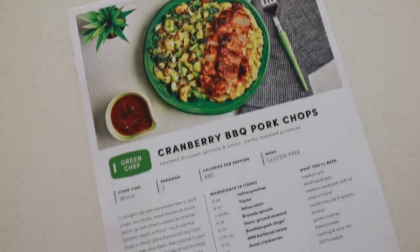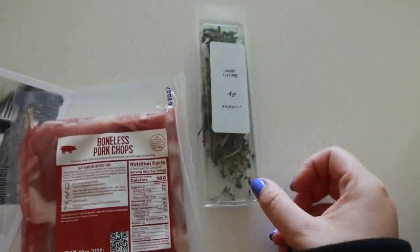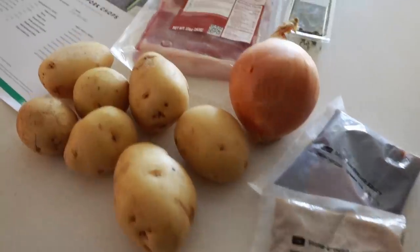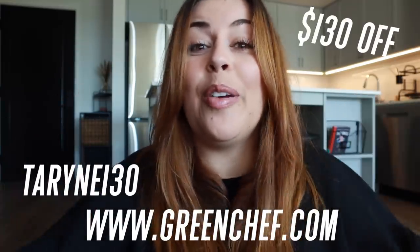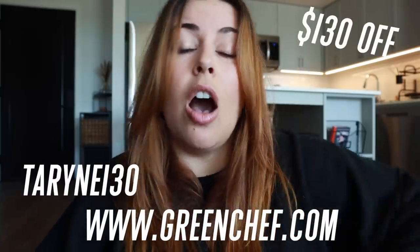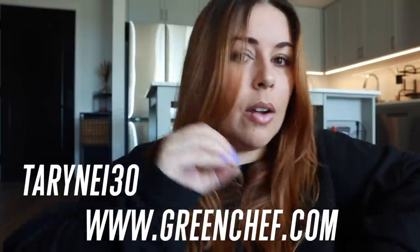Every meal comes with everything you need — pre-packaged and measured out — including your meat, and the directions are so stinking clear. They have options for everyone: keto, vegan, paleo, gluten-free, vegetarian — any preference you have. Everything is pre-made and pre-measured, which is great especially if you're cooking for one, because you don't waste food or money. You can use my promo code taran130 at greenchef.com for $130 off your first box plus free shipping.